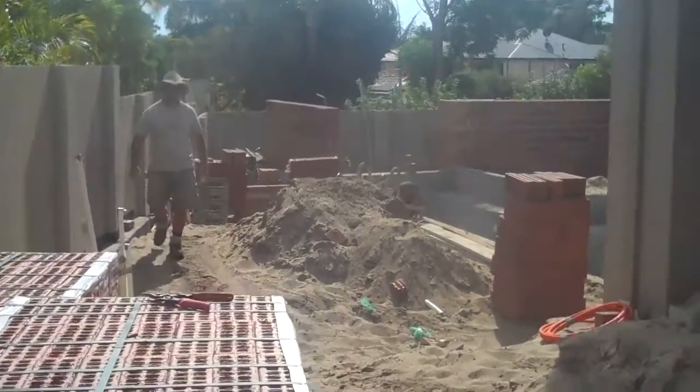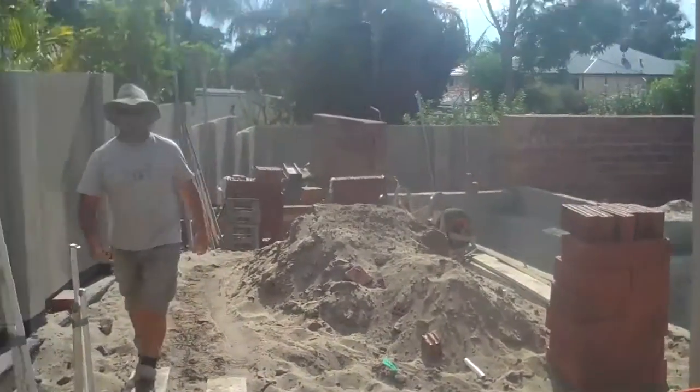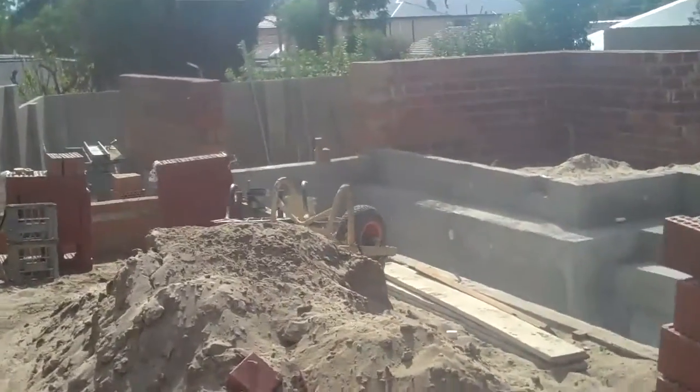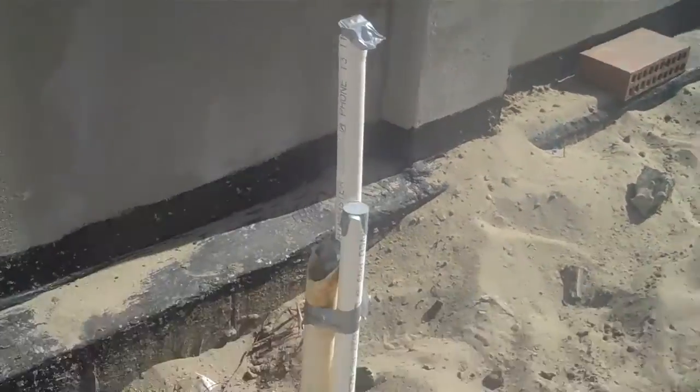Yet again in Ross Point. So now we've got all the footings in and done. We've got pre-lays through for all the reticulation stuff that's got to go through.